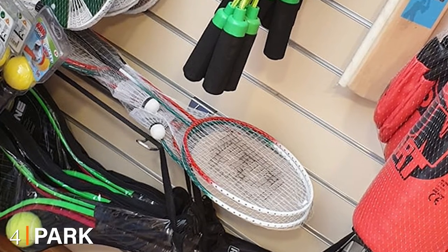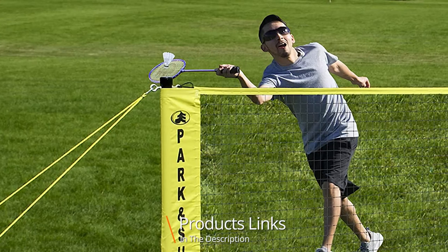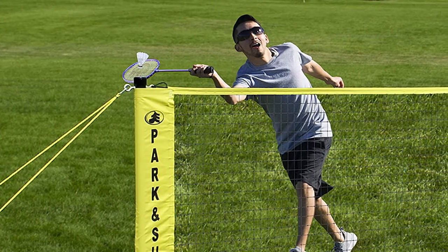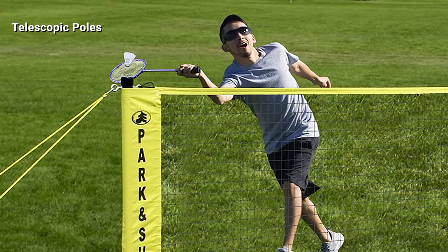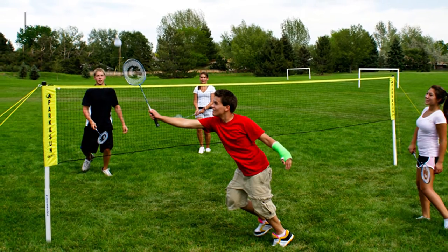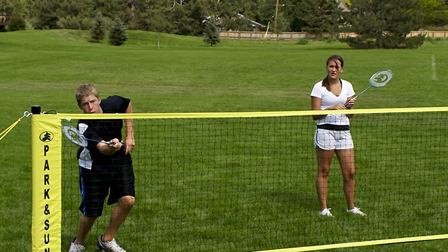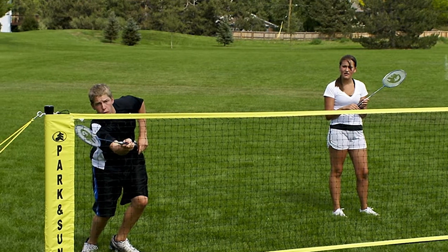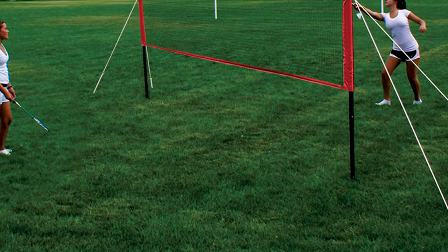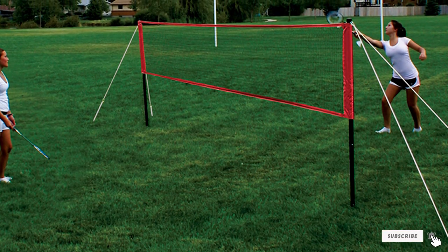Next at number four, we have the Park and Sun Badminton Set. Setup was very easy because of the telescopic poles, and a regulation size net is included. The ropes included to secure the net are very sturdy, and the tension rings allow for easy adjustment to keep the net tight even during rough play. Everything fits into the included storage case, making it highly portable. The set can be used both indoors and outdoors, making it very convenient for gyms and recreation leaders. The rackets and shuttlecocks are a little on the flimsy side — if you plan on playing roughly, they probably won't hold up, but if you take good care of them this set should last a long time.